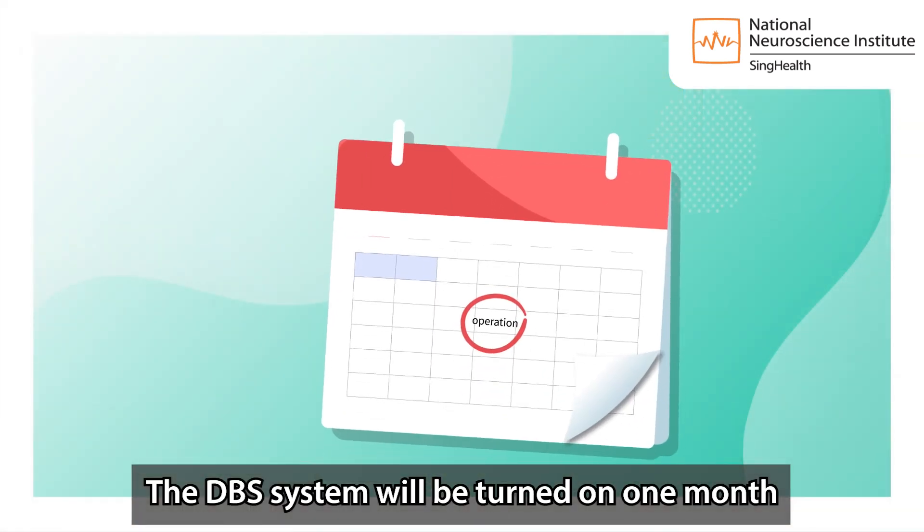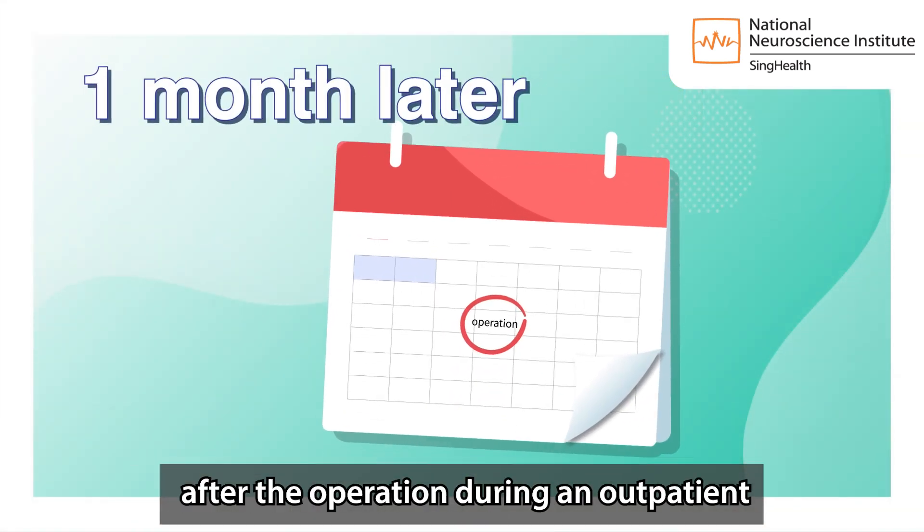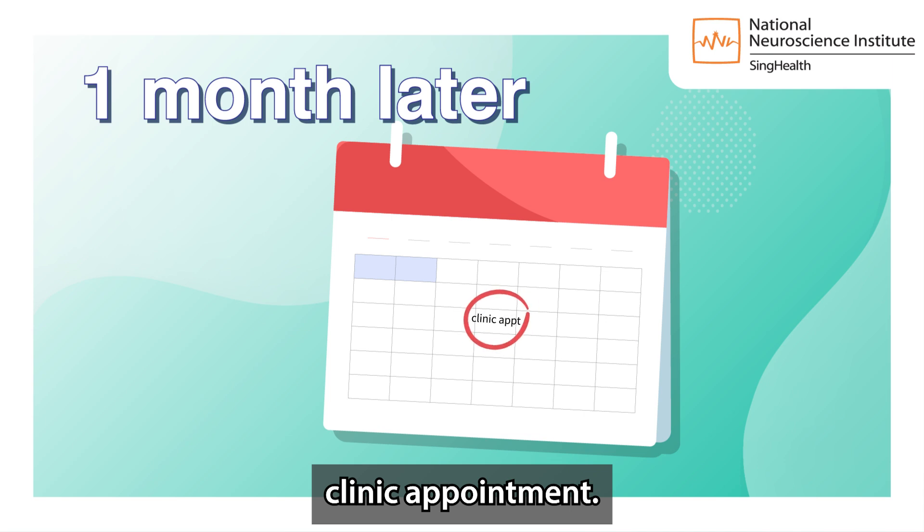The DBS system will be turned on one month after the operation during an outpatient clinic appointment.